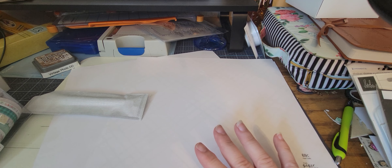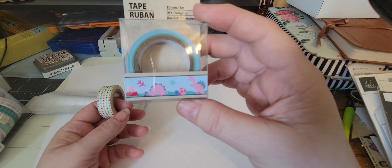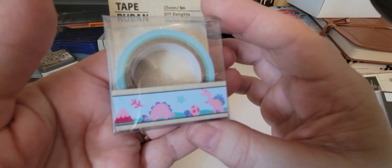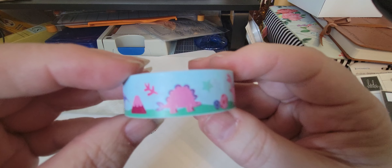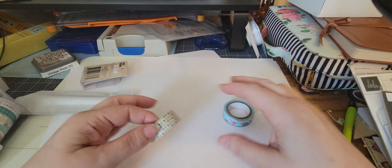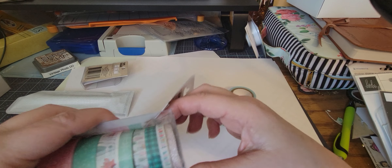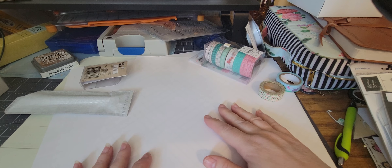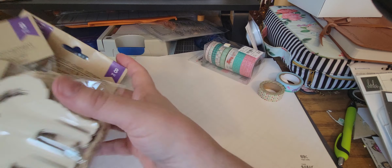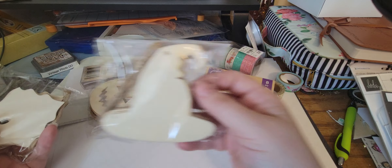I thought I had all this stuff put up, and so it just blew me away. I found this silly little dinosaur washi tape — I'm going to take it out because I think you'll be able to see it better. Kind of girly. I found this Christmas ribbon and I found the snow and cocoa washi tape everybody's seen that.